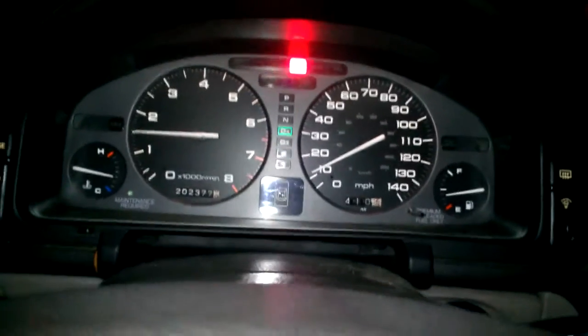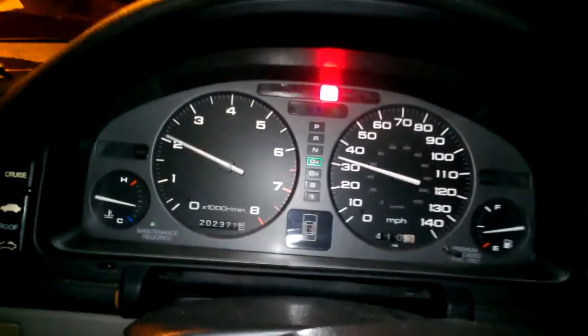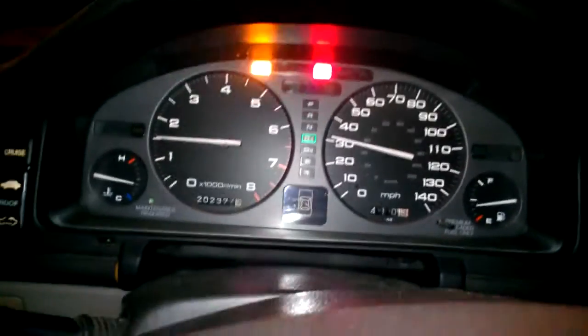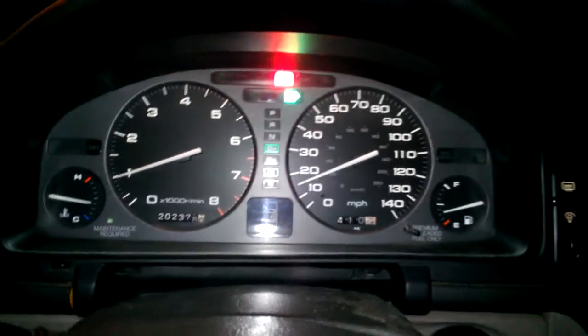I'm going to try to take off a little gently, and then I'm going to hit the gas. As soon as I got back on the gas, I heard the knock, it detected the knock, and it started flashing the light.